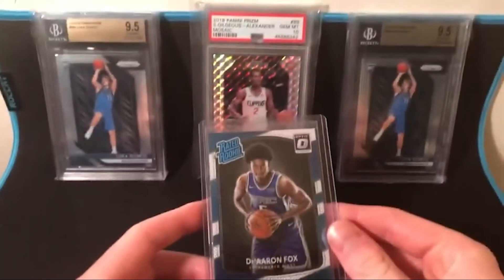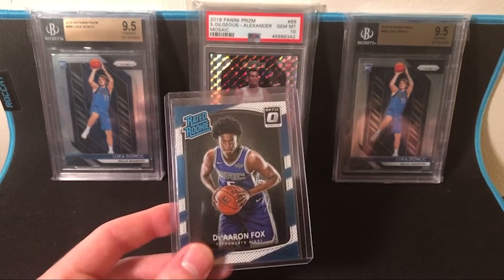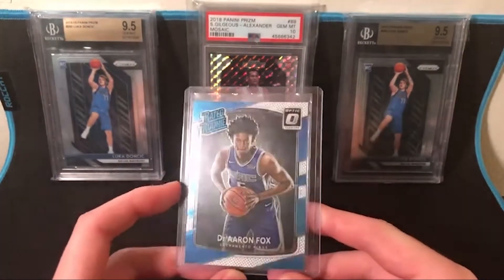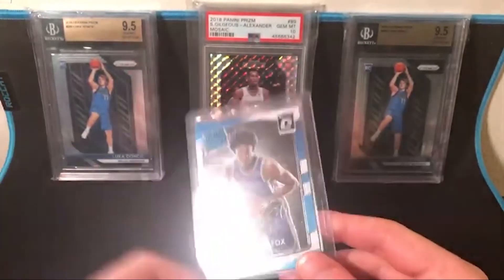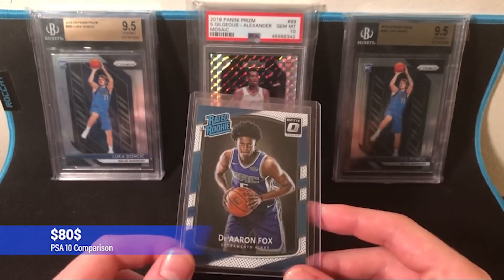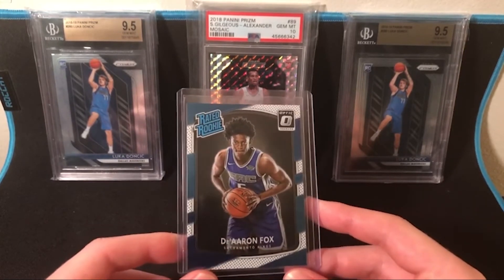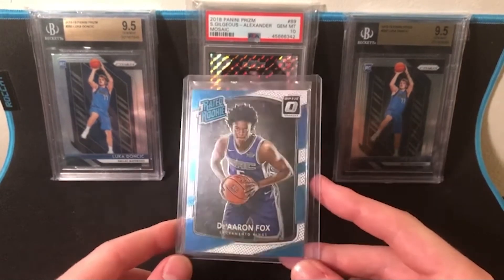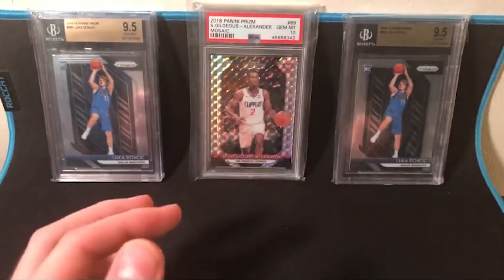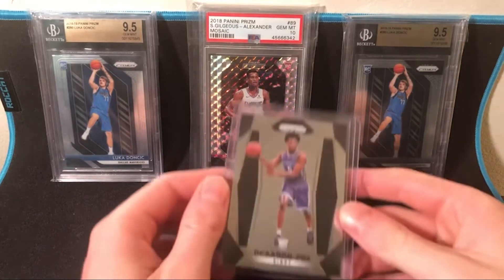First we're starting off with a De'Aaron Fox Optic card that I got in a lot. I didn't really expect to do much with it at the time - it was like three or four dollars. Now it's about eleven or twelve dollars raw, but once it gets graded I'm not sure what the price is - it'll be up on screen. I'm really hoping this gets a 10 because De'Aaron Fox is a great player, especially with the playoffs coming up.